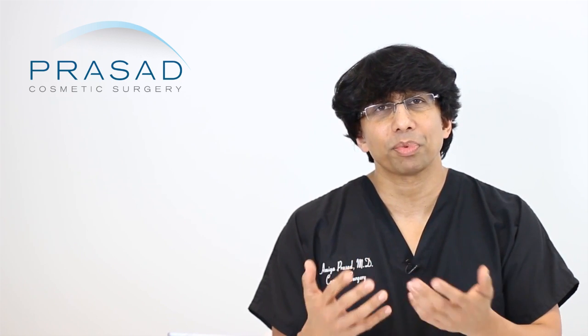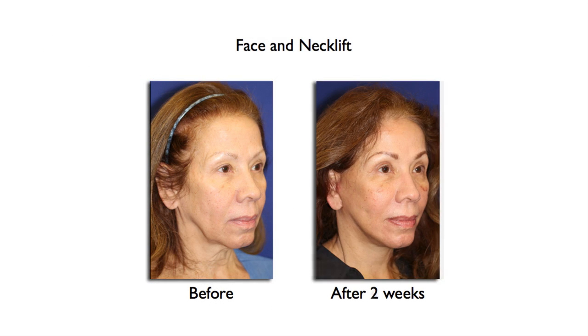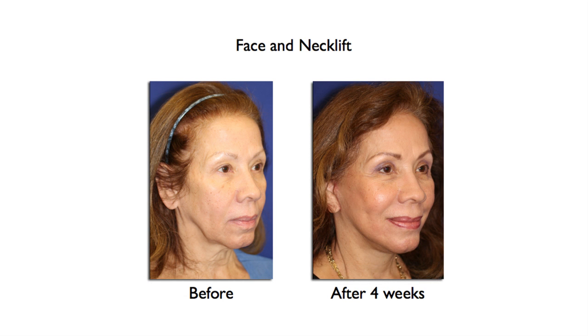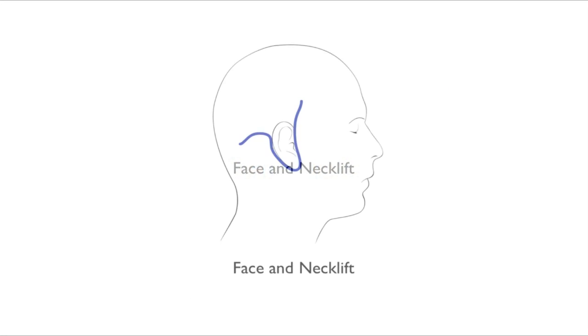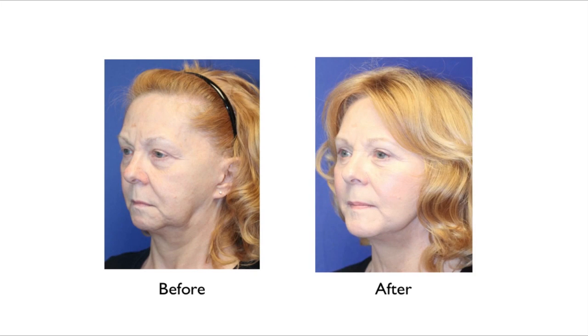Moving the clock forward, in my practice we actually don't use drains and we let people go home, and we have a very good track record of getting people to recover very quickly doing exactly the same type of surgery but with a different approach. In your situation, I would consider the possibility that because of the natural thickness of your skin — your face looks a little bit red — I wonder if you have any history of rosacea, as people with thicker, reddish skin have a tendency to swell a little bit longer.